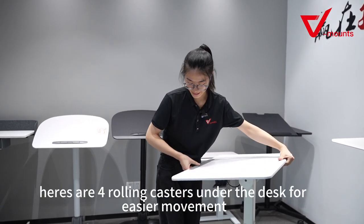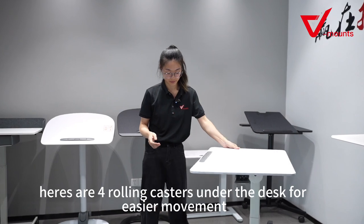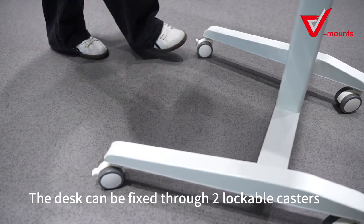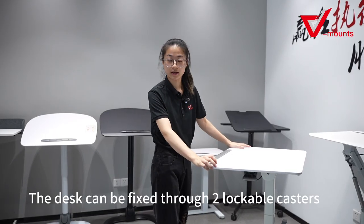There are four rolling casters on the base for easier movement, and this desk can be fixed through these two lockable casters.